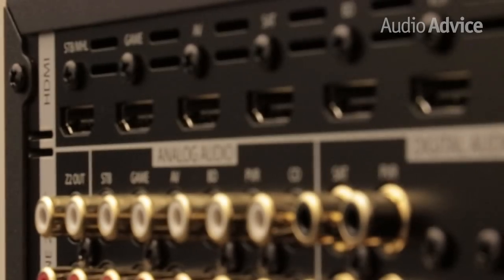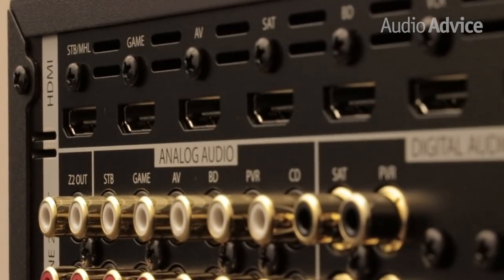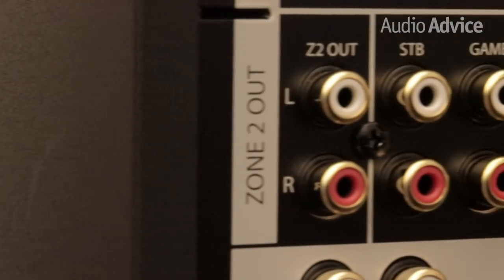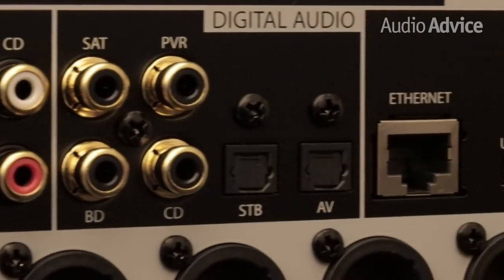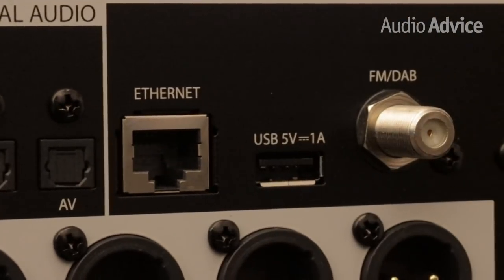You'll never have a shortage of input options with the MC-10: seven HDMI inputs, six analog inputs, four coax digital, two Toslink digital, USB for computer audio, and even a built-in FM tuner.